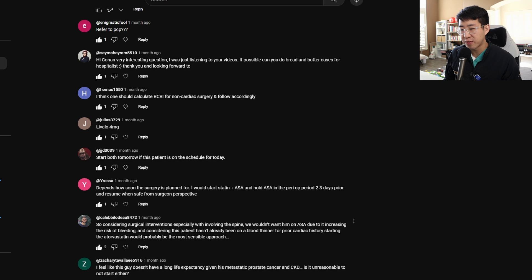One person notes that for surgical interventions involving the spine, we wouldn't want the patient on aspirin due to increased bleeding risk, and since he has no prior cardiac history, starting atorvastatin alone would be the most sensible approach. Another person points out that this patient may not have a long life expectancy given metastatic prostate cancer and CKD — is it unreasonable to not start either? That's a great point, though prostate cancer is fairly treatable and I don't think it alone would be reason to withhold treatment for severe atherosclerosis.